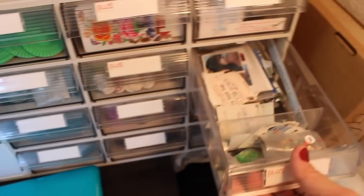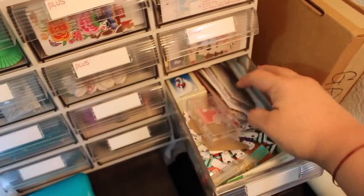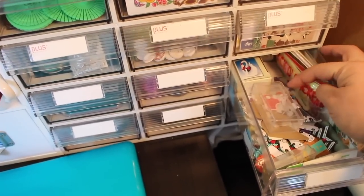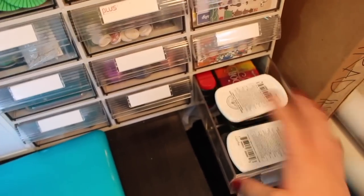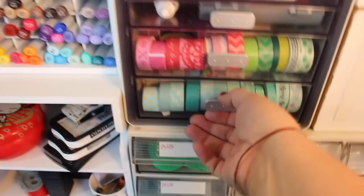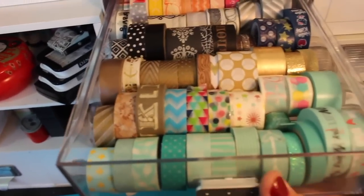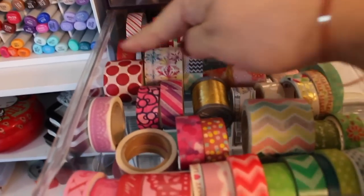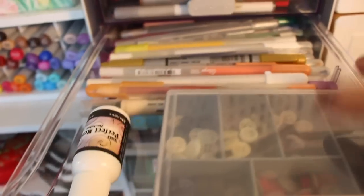I need to go through these drawers — also a catch-all. These are feathers and feather die cuts, and a catch-all of cuts and stuff I might have to go through. These are inks. I have my washi tape here — I don't own a lot, but I try to keep it in color families. This is my Christmas washi tape over here.